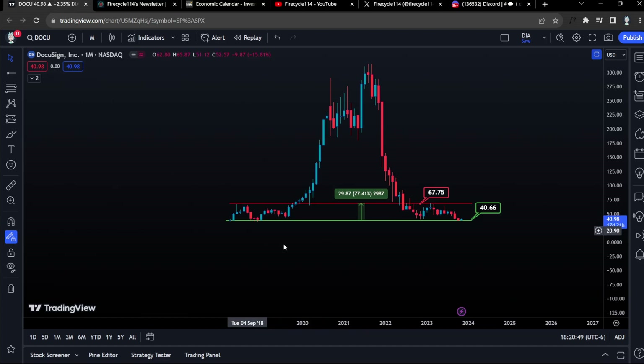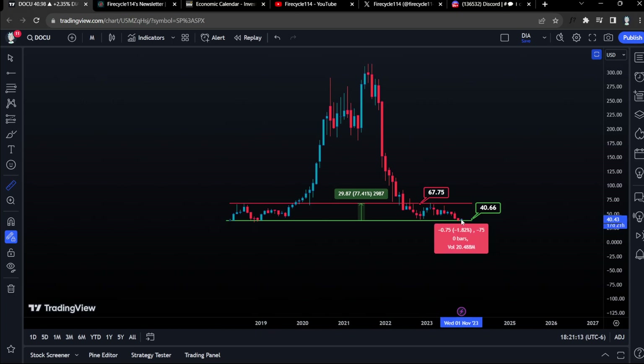Just like Roblox, we have two zones we are watching for DocuSign. We have the support area that we keep bouncing off from, which is at $40, and then we have our resistance — where we want to be selling and taking profits — which is at $70. Our stop loss is going to be a close below $40 on the monthly time frame. So essentially we are risking around 15% to make almost 60% on shares.